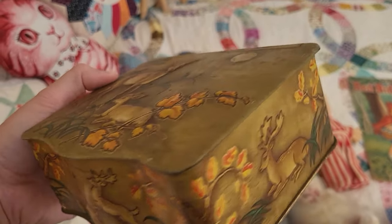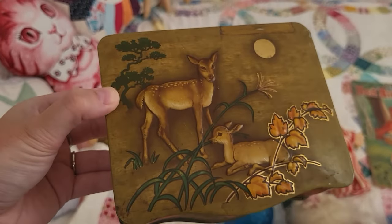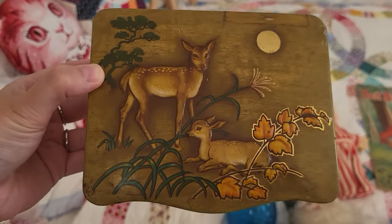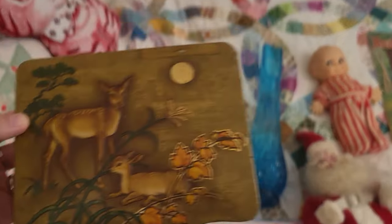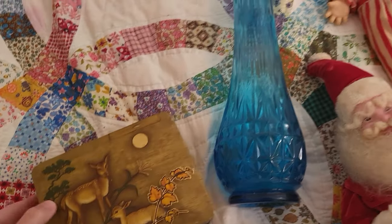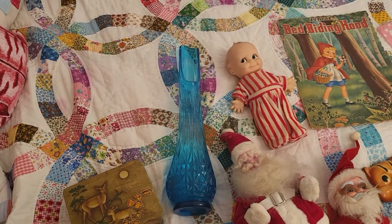I'm not sure of the age, although I suspect it's probably from the sixties. I just really like the colors in that for sure.